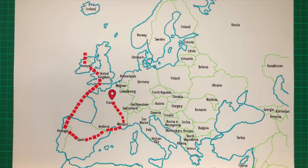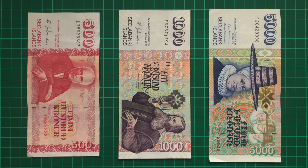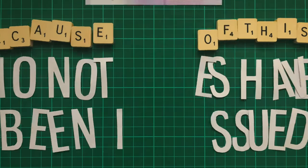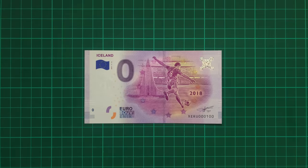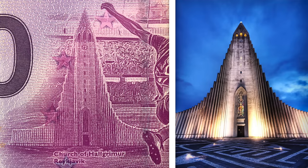Next, let's sail upwards to Iceland, another country that like the UK doesn't use a Euro, instead using the Icelandic Króna. Because of this, no notes have been issued, with the exception of one from a series celebrating the 32 countries of the 2018 World Cup. It sees a player beside the incredible Church of Hallgrímskirkja in Reykjavik.